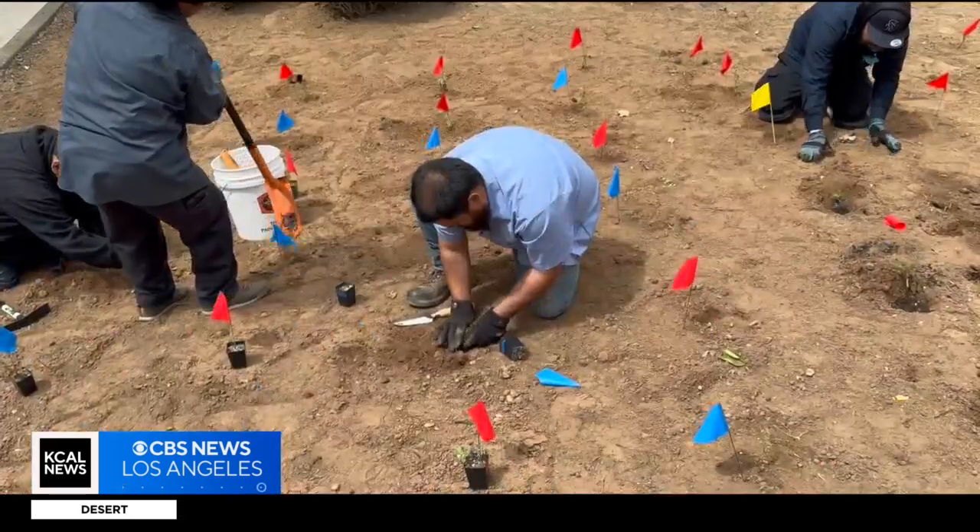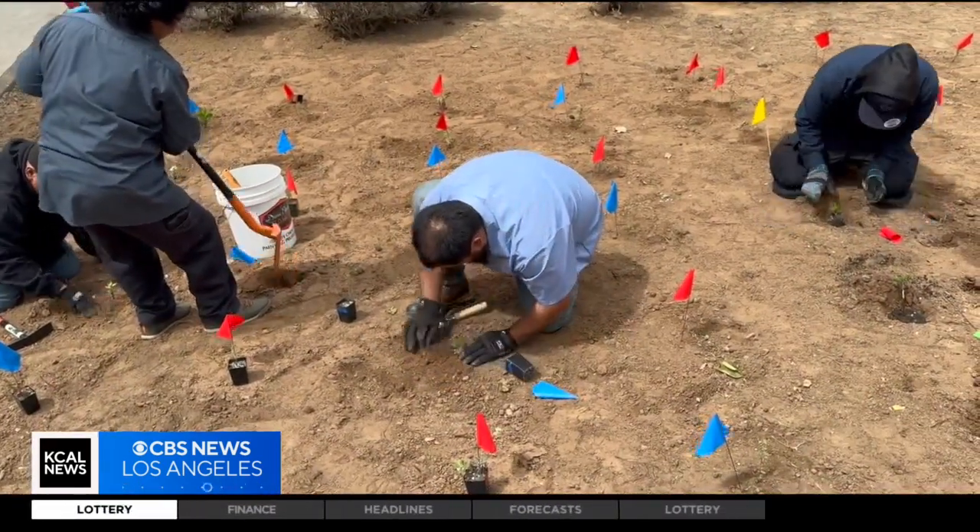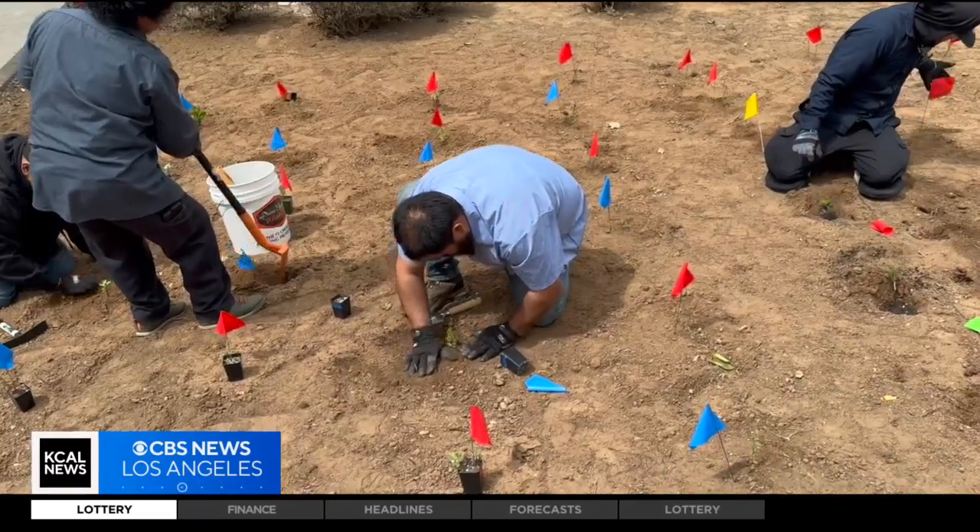This is being proactive and giving nature a place to come back. The plan for these green space activists is to scale up and have these pockets of nature eventually grow into other parts of Southern California.